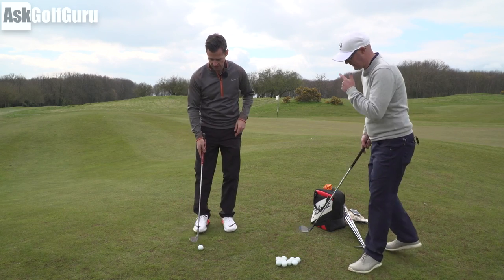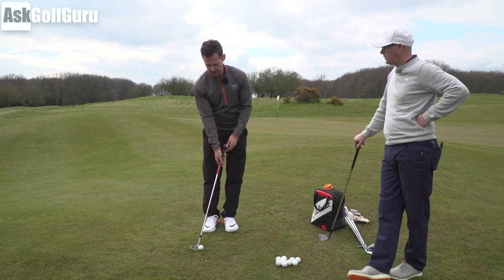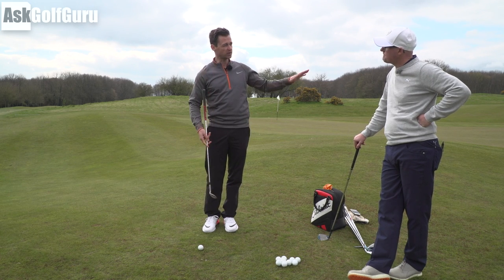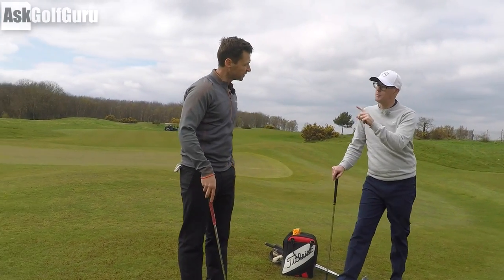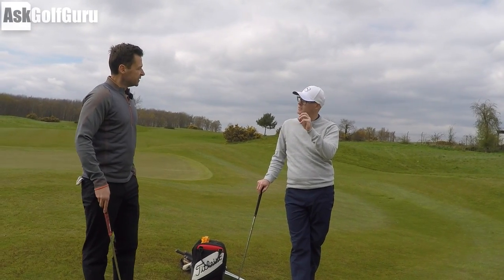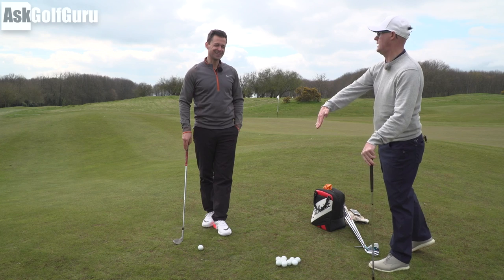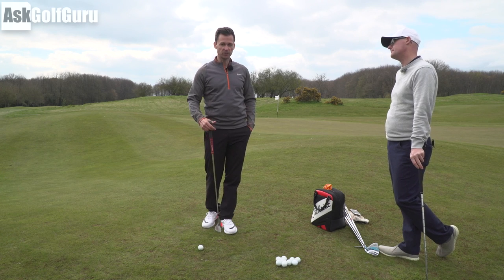Let's start with the ball back — how everyone's taught to chip. Ball back, handle forwards. Interaction with the ground is going to be the leading edge; it's going to be very difficult not to. Attack angle is going to be steeper, ball flight lower. It has its place, but as a default shot for someone who isn't a skilled chipper, the margin for error is so tight and it's so difficult to execute. The interaction with the ground is a bit like plane crashing. For me, it's a specialty shot — it is not a go-to shot.